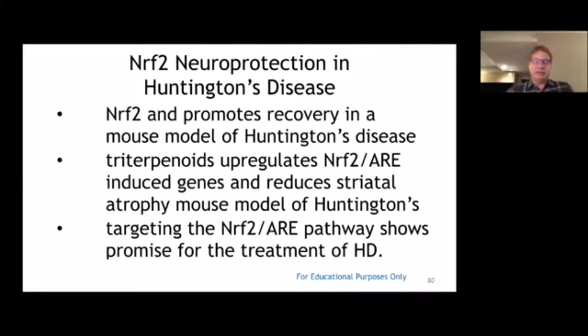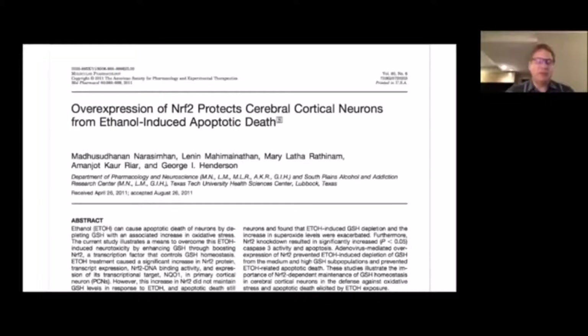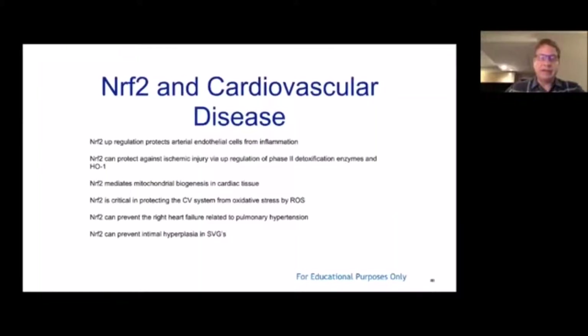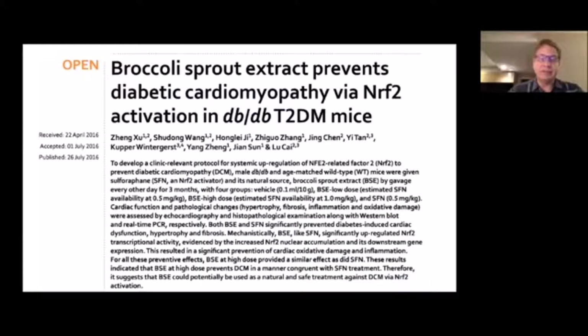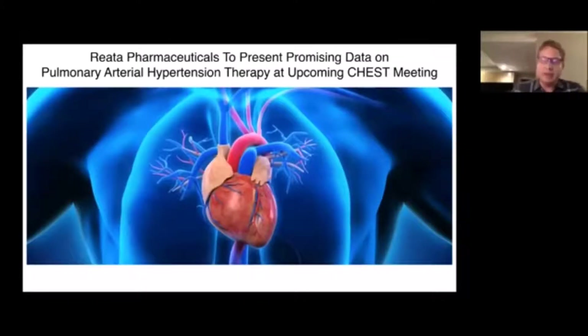Lots of studies are ongoing on neurodegenerative diseases. Protandim has also been found beneficial for altitude sickness through Nrf2 activation. Summarizing the Washington State article, diseases where activating Nrf2 may be helpful include: cardiovascular disease, neurodegenerative diseases, cancer prevention, chronic kidney disease, type 2 diabetes, metabolic syndrome, liver disease, lung disease, autoimmune disease, inflammatory bowel disease, HIV/AIDS, MS, and epilepsy. On cardiovascular disease, Protandim had a positive effect on 16 of 19 genes associated with atherosclerosis.